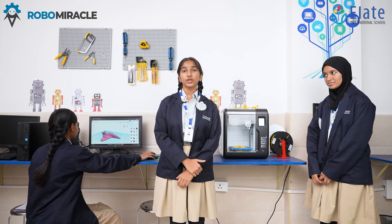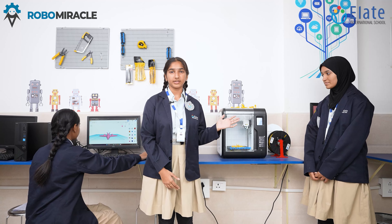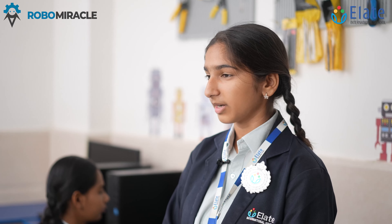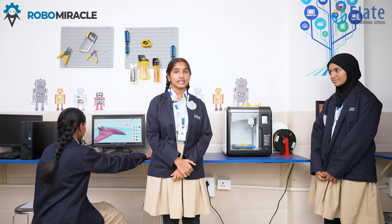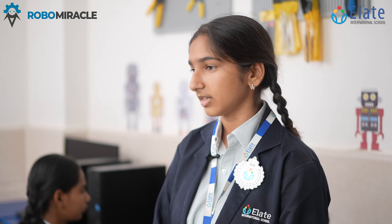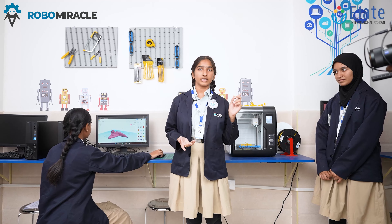Hey guys, do you know what's super cool at our school? It's our very own 3D printer. My name is Zoya Sultana and I would like to introduce you to our teammates Arshia and Maria. This 3D printer helps us design special parts for our models — we basically design on our computer and then stream it into our 3D printer.